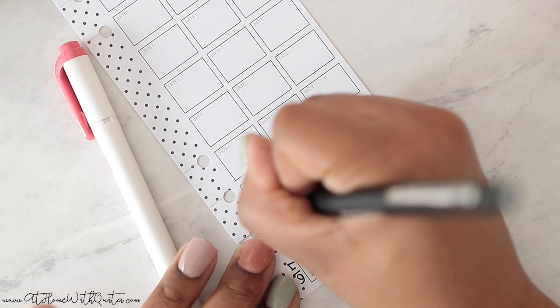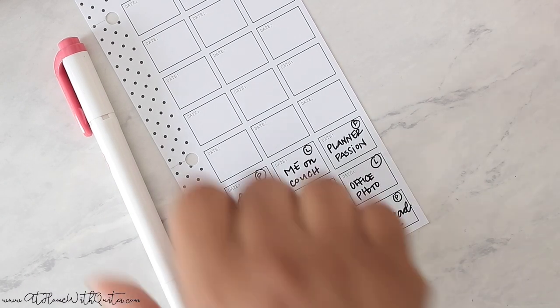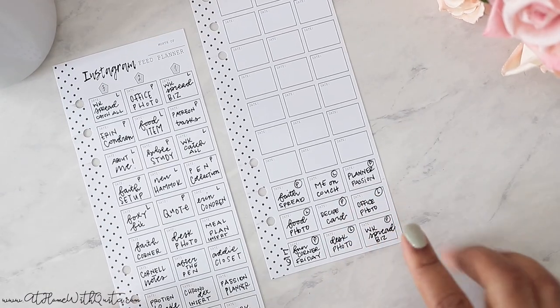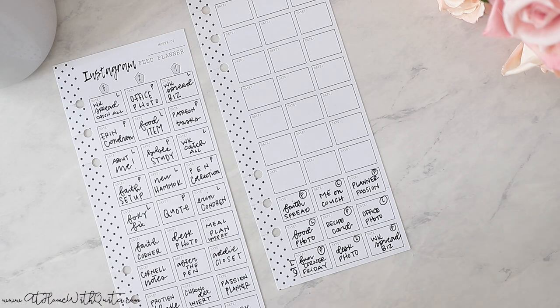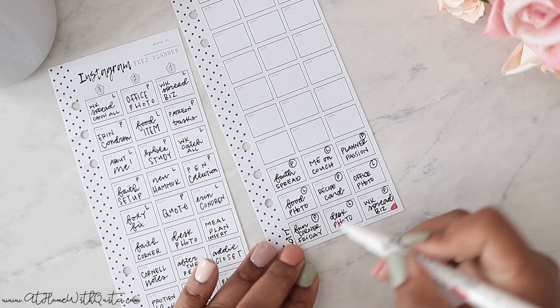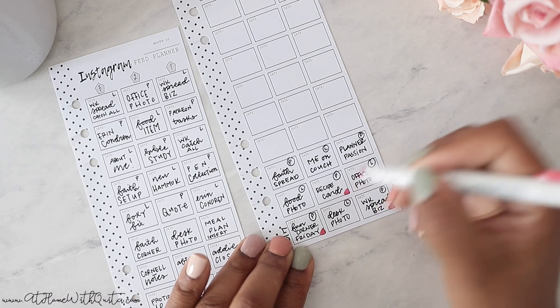Next step in the process — let's say you want your spread color coded so every other photo has a rose gold element. You want to use the mild liner or some sort of highlighter to indicate it. The way I typically do it is I come here at the bottom and do a little triangle in the corner — that lets me know that spot is going to be that specific color. Once you get it all together it makes for a great visual so you can see how your spread is going to look.